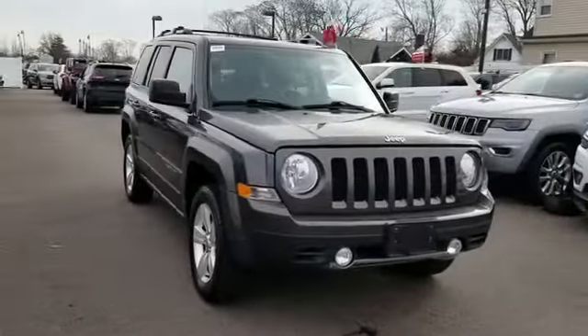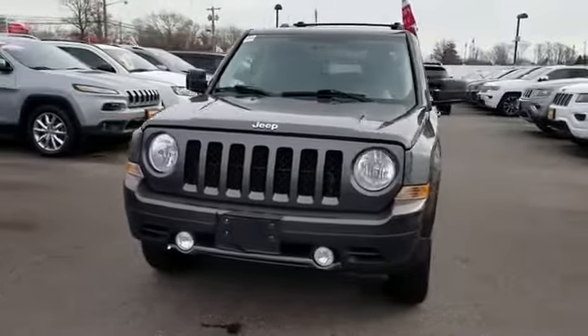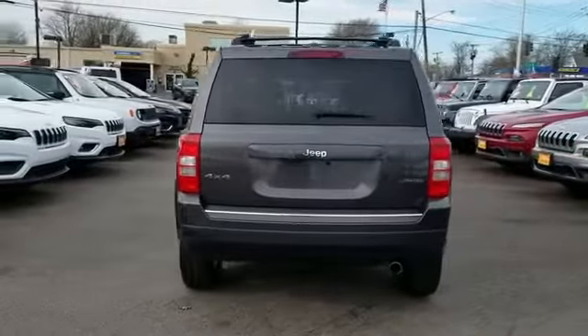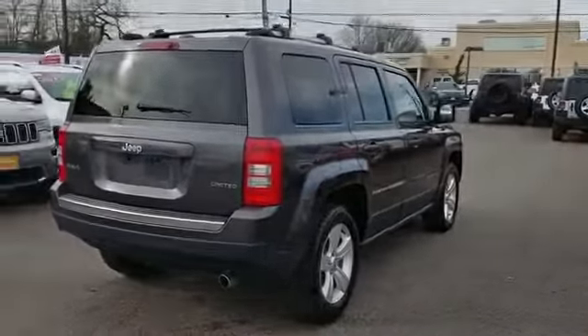2015 Jeep Patriot with less than 21,000 miles on the odometer. This SUV offers space as well as power and performance. You'll appreciate the high efficiency at a low price, as well as navigation, leather seats, satellite radio, and four-wheel drive.